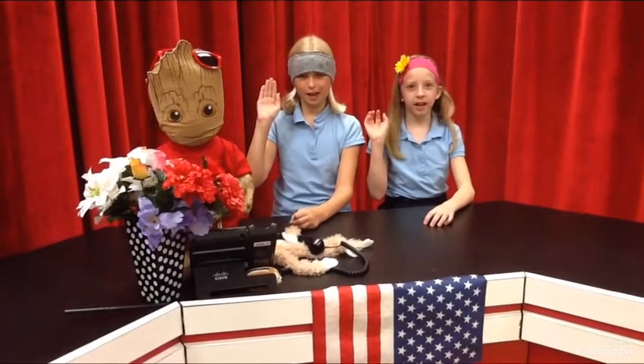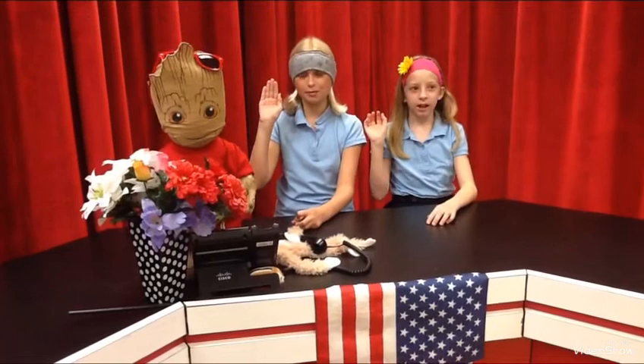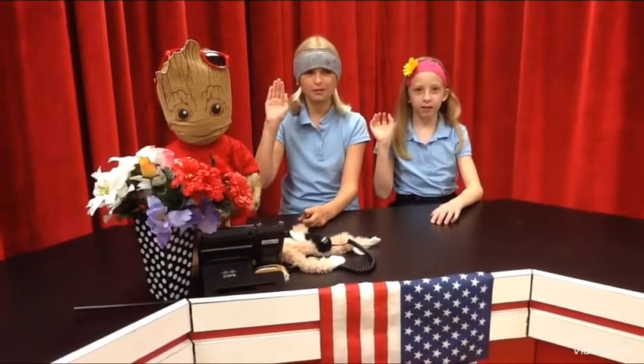Kids, please stand for the Kids at Hope Pledge. I am a kid at Hope. I am talented, smart, and capable of success. I have dreams for the future and I will climb to reach those goals and dreams every day.